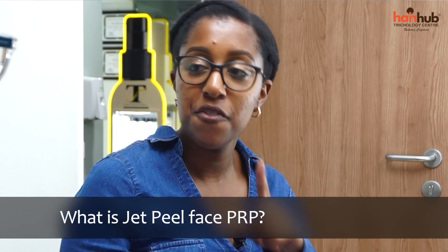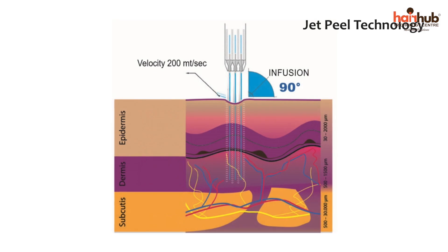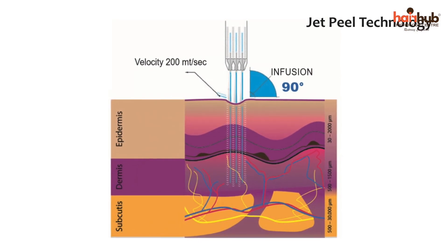Today I'm joined by Hair Hepticologist Celestine. So Celestine, tell us: what exactly is jet peel face PRP? Jet peel face PRP is PRP done with a technology called a jet peel. PRP is platelet-rich plasma, where we get a small amount of your blood, process it in a machine, and get the plasma — the yellow part of blood. With this technology, instead of injecting that plasma back into your skin, we convert it into small micro droplets that are tiny enough to penetrate through the skin pores, using controlled pressure to push them through the skin and give you a rejuvenated look.